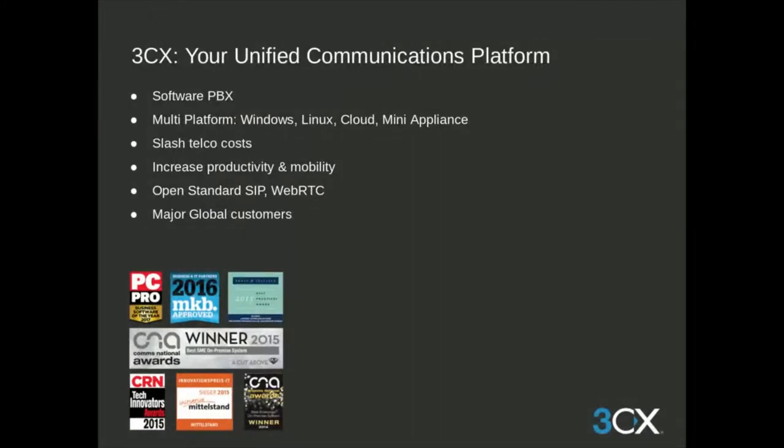3CX is a software PBX that can be installed on Windows, Linux, or on a mini appliance such as a Raspberry Pi. 3CX uses an open standard, and our web meeting is WebRTC-based. We're a global company with over 300,000 installations, 12,000 partners, and 12 offices worldwide, with major global customers such as Pepsi, Boeing, McDonald's, and Harley-Davidson.